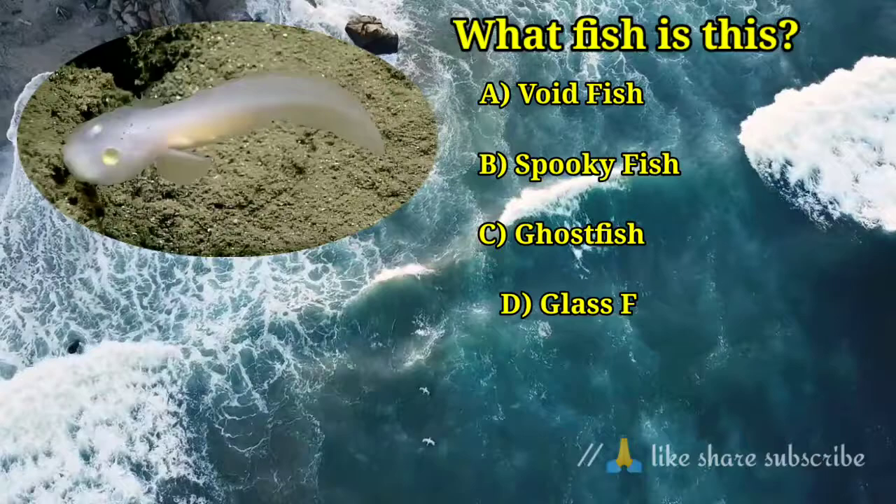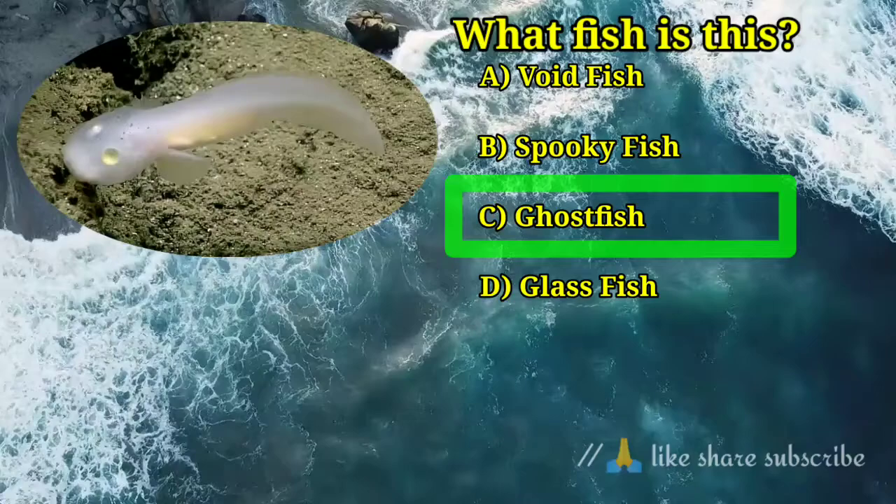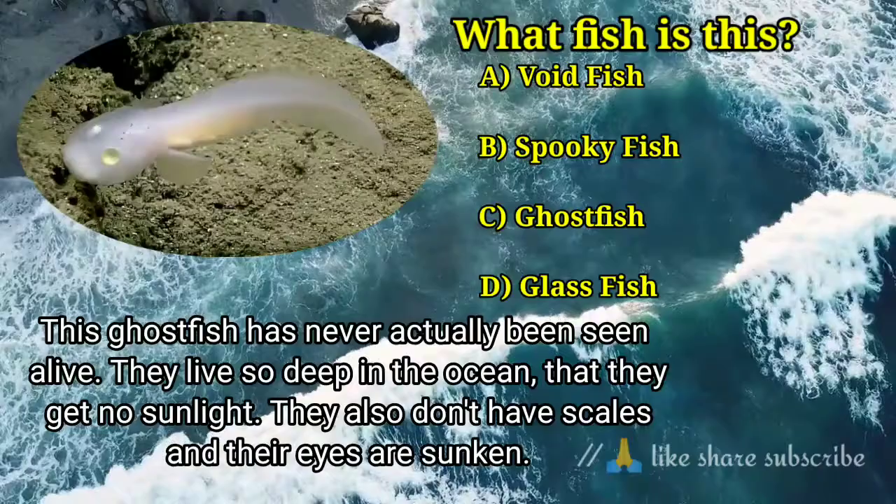Question number 8. What fish is this? Answer option C. Ghost fish — this ghost fish has never actually been seen alive. They live so deep in the ocean that they get no sunlight. They also don't have scales and their eyes are sunken.